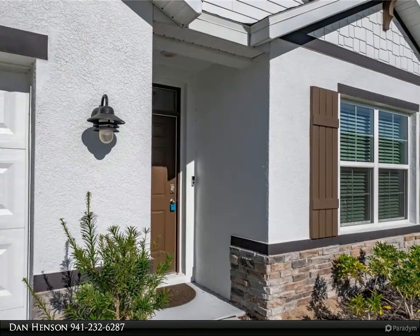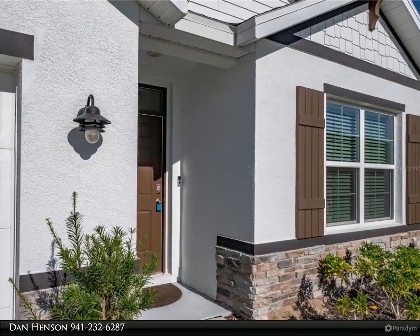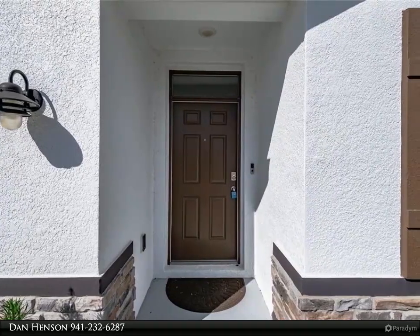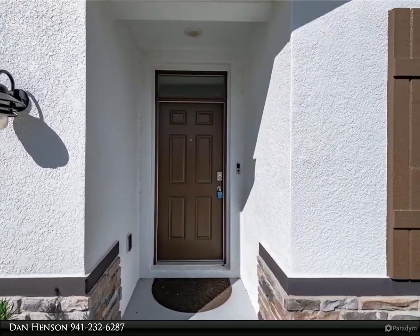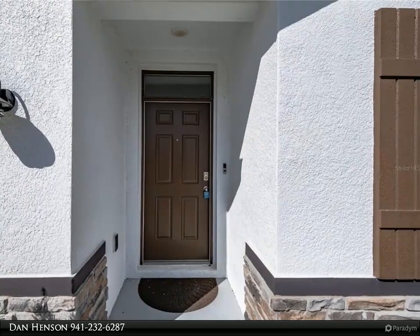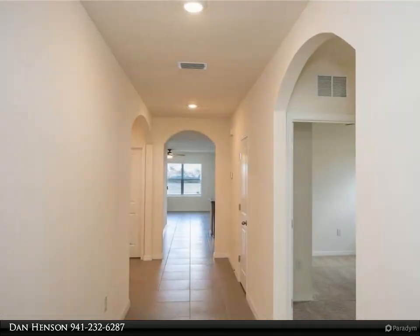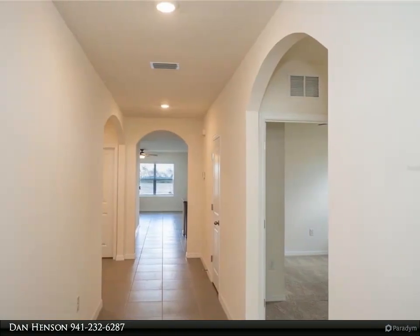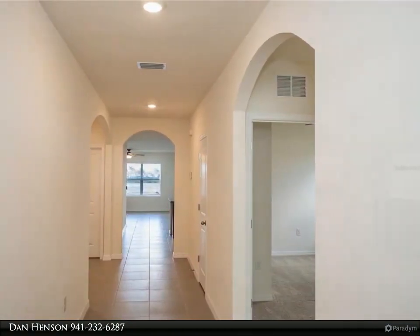This home features 4 bedrooms, 2 baths, and a 2-car garage. Kitchen is nicely equipped with granite countertops, wood cabinets, and stainless steel appliances. Master Suite has a walk-in closet and bath with dual-sink vanity. Enjoy the outdoors from your lanai that overlooks a beautiful lake.